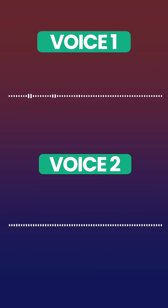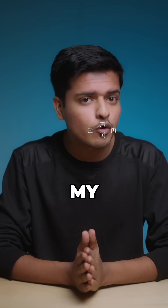Hey guys, can you tell which one is my real voice? Hey guys, can you tell which one is my real voice? Hard to tell, right? Well, the second one wasn't me. That was a trained AI voice model created using my own voice.